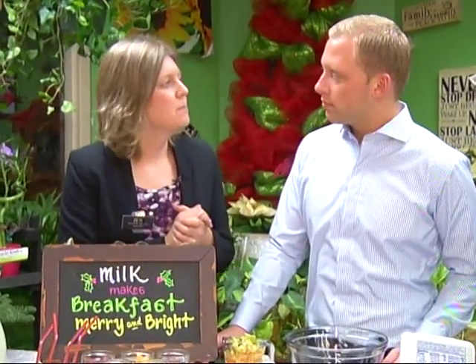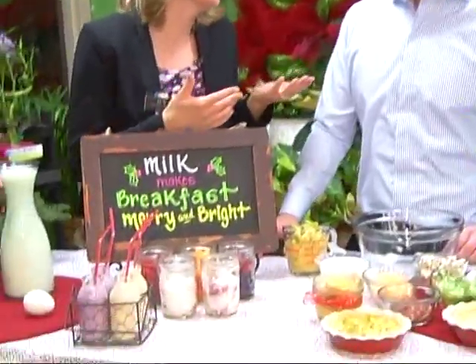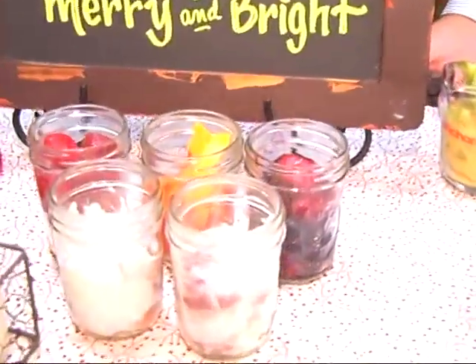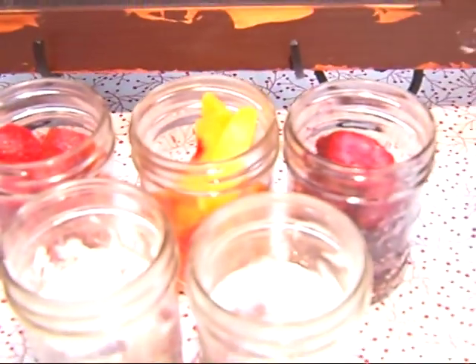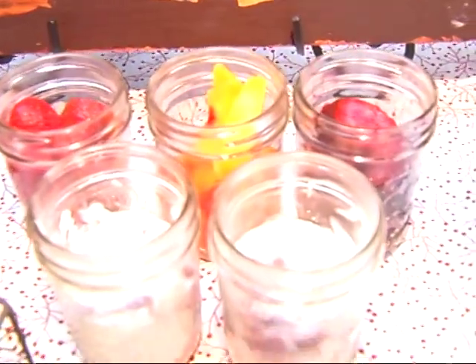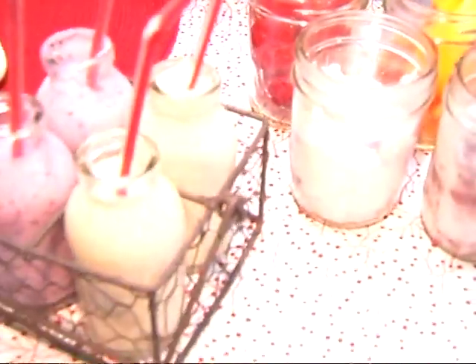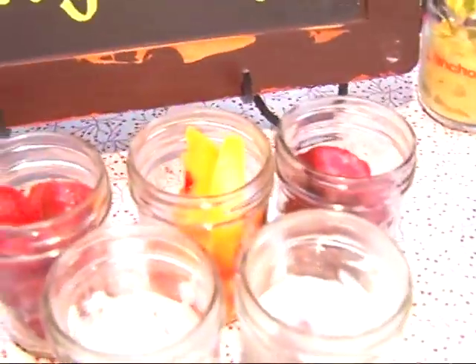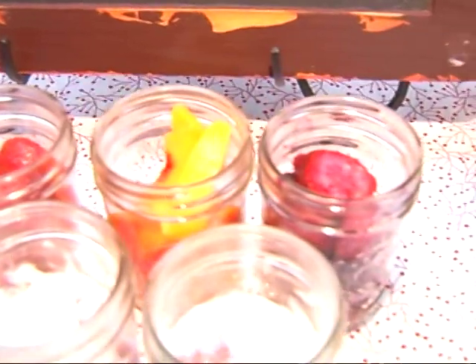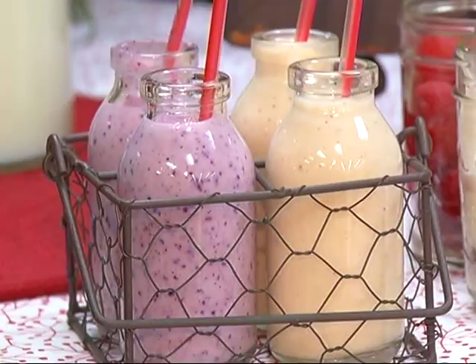One thing you can do is have a made-to-order smoothie bar. Those are super cool and just a really fun way to get everyone involved. People are in the kitchen anyway, and if you have a Christmas morning breakfast or any type of holiday breakfast, you can have people create their own favorite smoothies. By using fat-free milk, you're only getting 80 calories, and it's providing those same nine essential nutrients. You can have frozen fruit pre-portioned in jars, different kinds of yogurt — people love it when it feels individual and just for them.